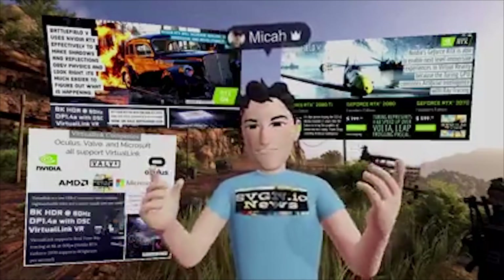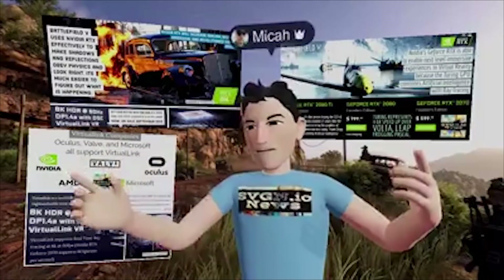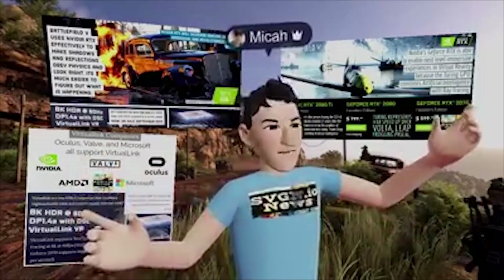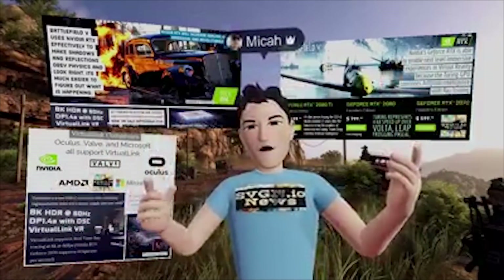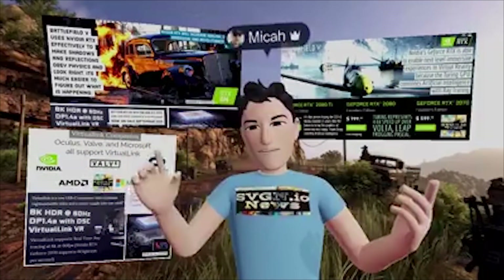So it starts to feel more like you're actually there. This is going to revolutionize the experience of being in VR — with better graphics, but also more immersive visuals that feel more like the real world. And maybe that's going to lead to a revolution in the VR industry.